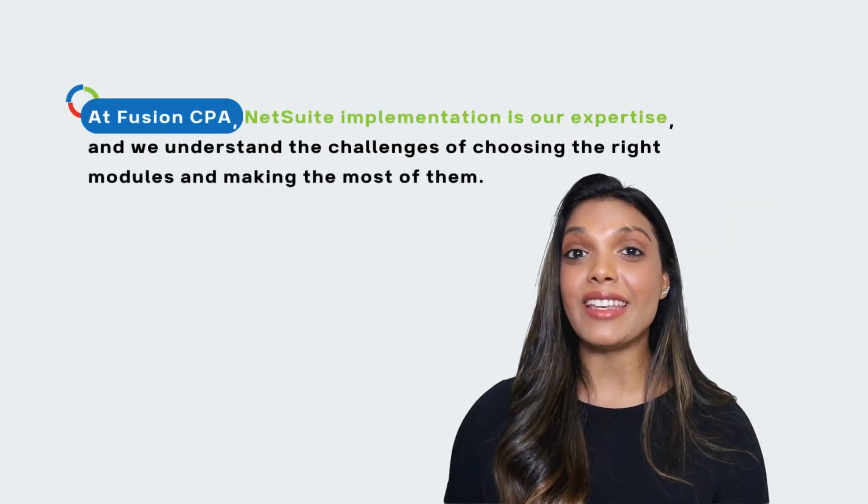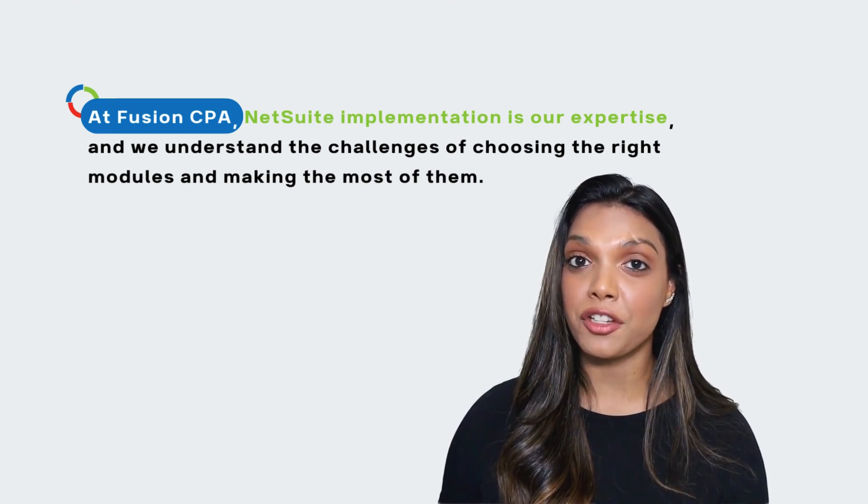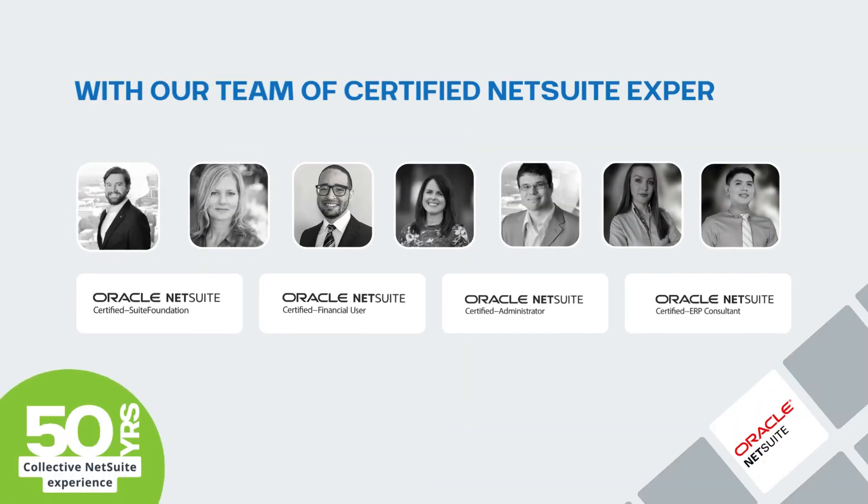At Fusion CBA, NetSuite implementation is our expertise and we understand the challenges of choosing the right modules and making the most out of them. With our team of certified NetSuite experts boasting over 50 years of collective experience, we're always at the forefront of innovation and learning.